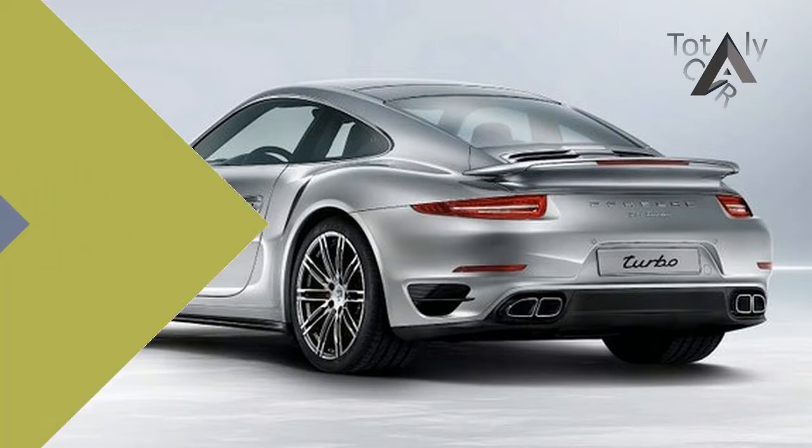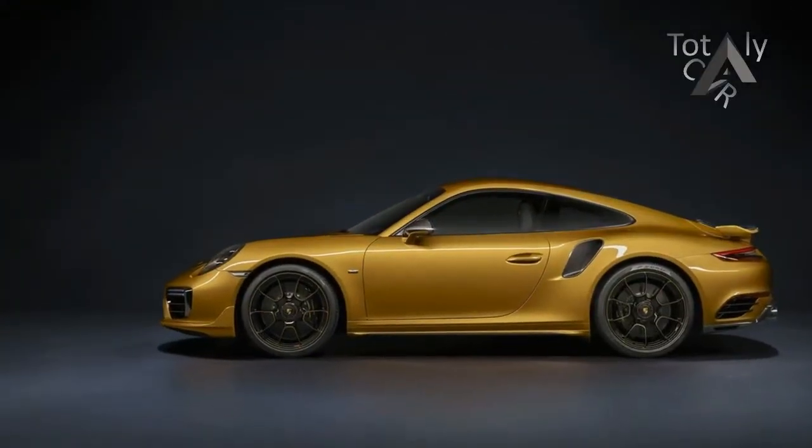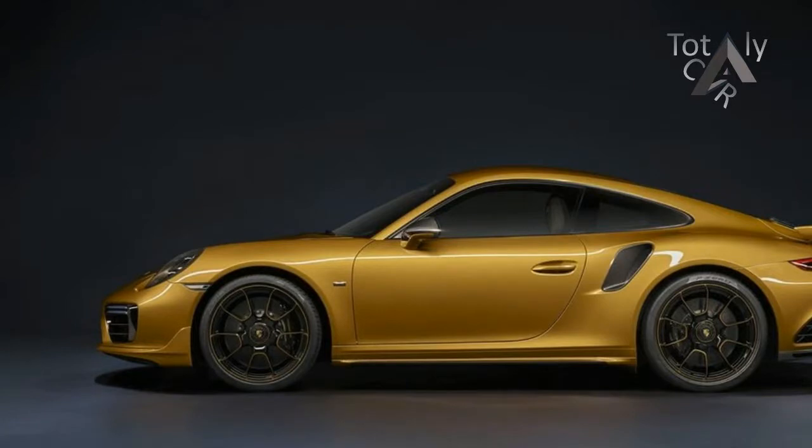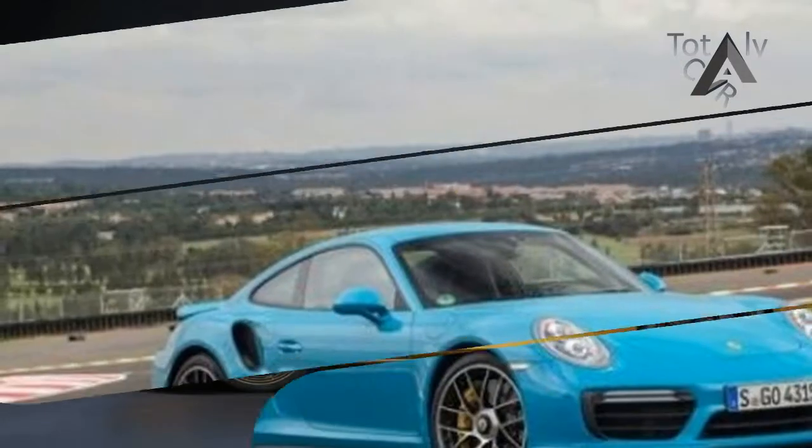Inside, the cockpit is designed with deviation in mind. Two stripes of golden yellow run the length of the cabin, matching the headrest and headliner design as well.